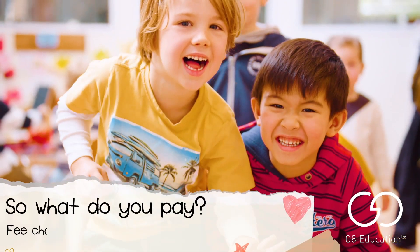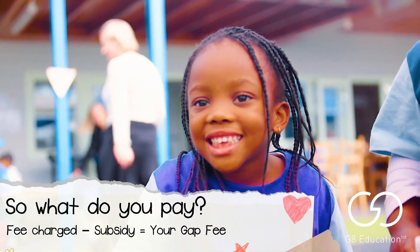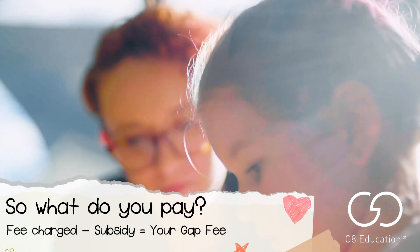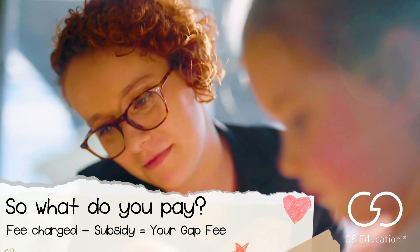So what do you actually pay? Depending on your level of cover, you'll be required to make a co-contribution to the child care fees, paying the difference between the fee charged and the subsidy amount.